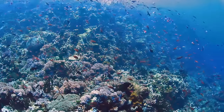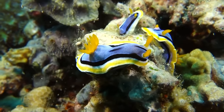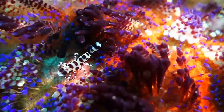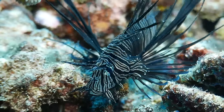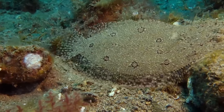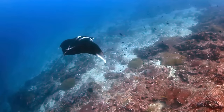Coral reefs are the most diverse type of habitat in the oceans. More marine species live in coral reefs than anywhere else in the oceans. And that's very important for ecological diversity and evolutionary diversity. It's also economically very important in the regions where reefs occur. They're major natural resources for human populations.